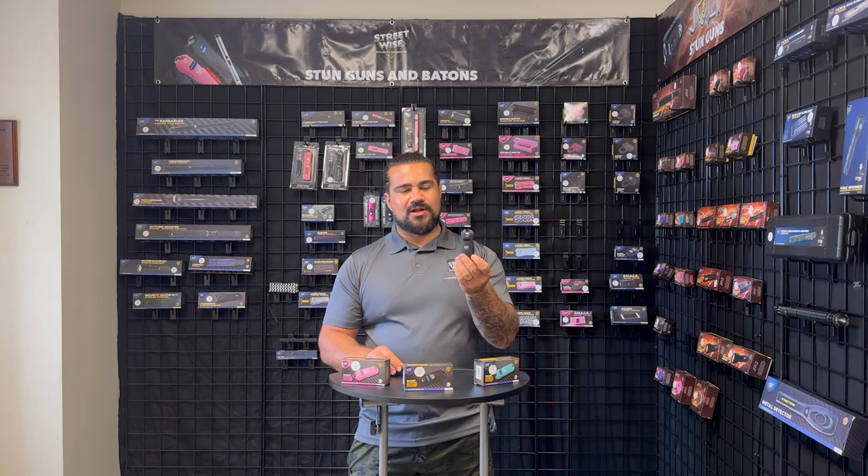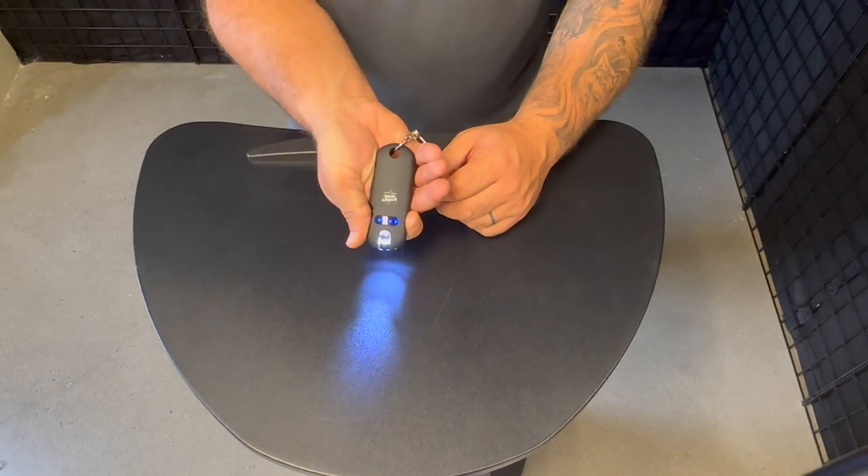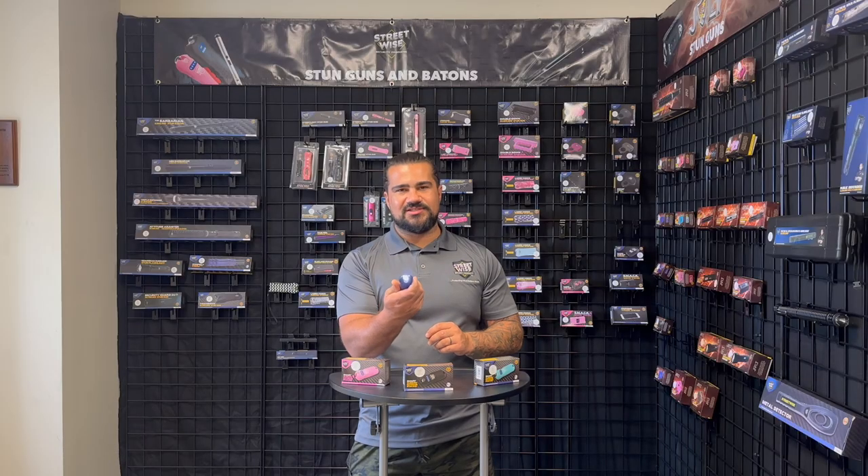This is a great stun product. We actually have a patent on this product, and the main feature is this safety right here. With just a touch of your finger, you'll see that light come on — a really great bright flashlight. That also is what engages the stun gun.